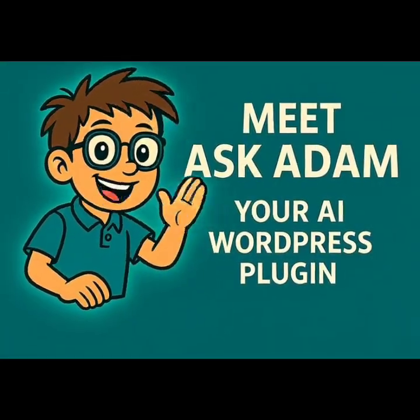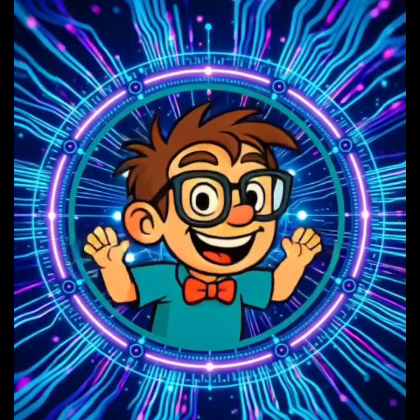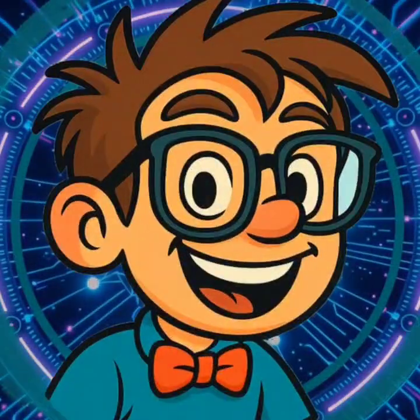Meet Ask Adam, your AI WordPress plugin — the smart assistant that lives right on your site. With Ask Adam, your visitors get instant answers, because Adam already knows your website.